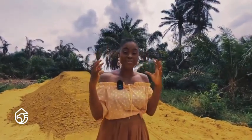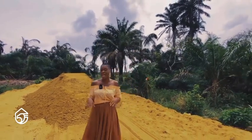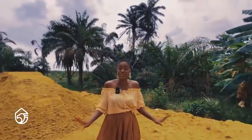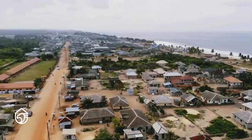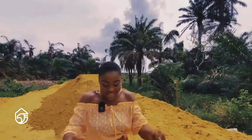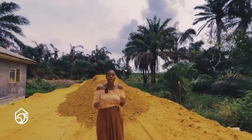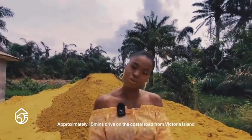Just to give you a vivid mental picture of where the location for this investment piece is — if you're very familiar with Lagos, I'm sure, absolutely sure, you know Victoria Island. This particular investment location is 15 minutes from Victoria Island — 15 minutes upon completion of the coastal road that leads from Victoria Island to the free trade zone.